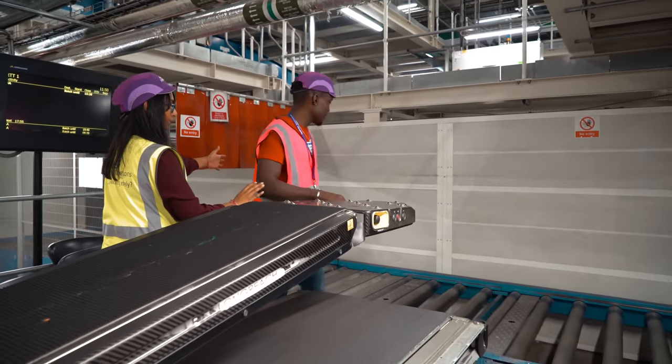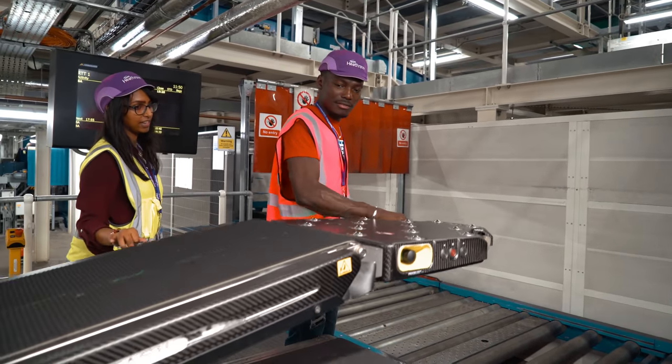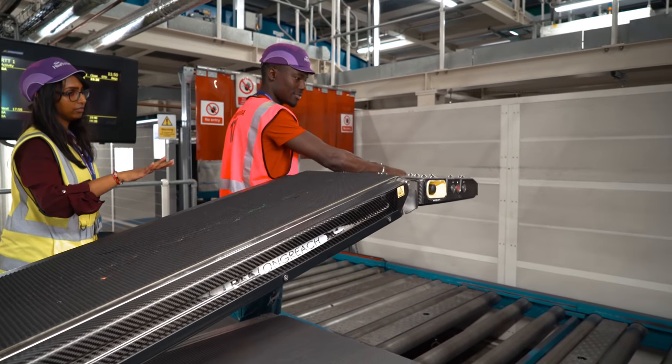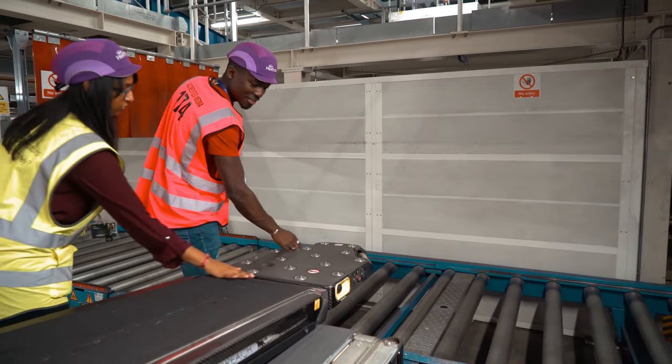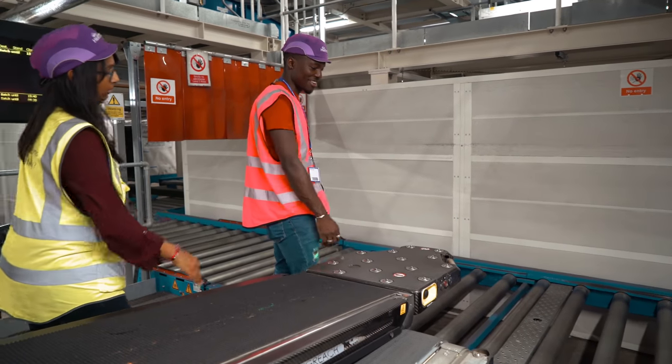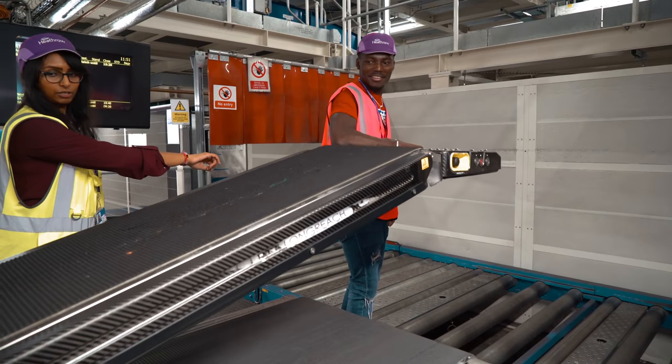The robot is capable of four builds an hour, which is very quick and efficient. There's also a manual loading area which uses another high-level robot to help the operator carry up to 50 kilos of baggage and load up to 40 bags in five minutes, whilst taking away the strain of manually lifting. So next time you think about what's happening to your bag while you're traveling, just think about this video.